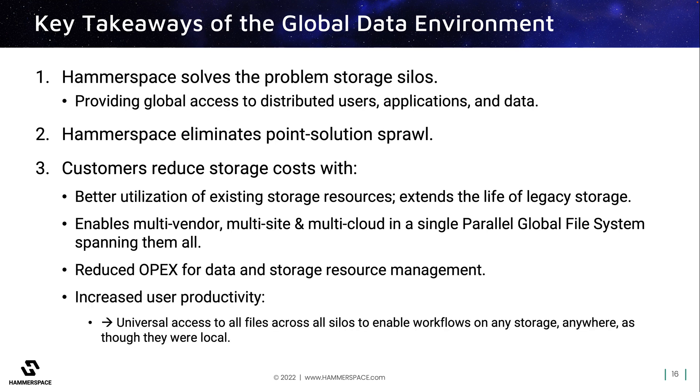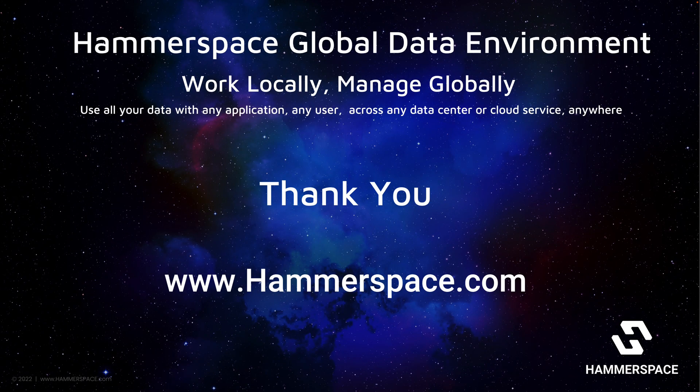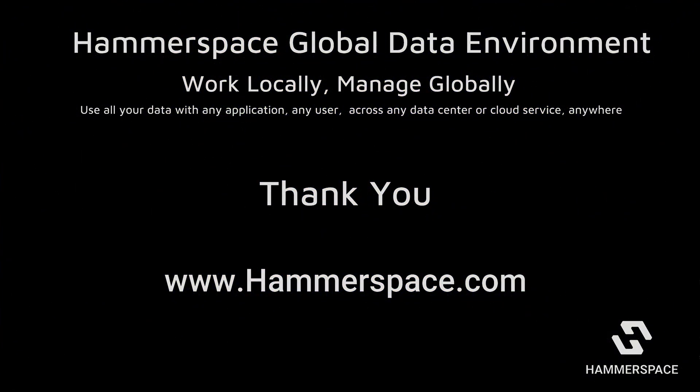This also significantly saves OpEx, with admins now able to automate data services globally across all storage and locations. At the end of the day, this increases user productivity and enables businesses to take a data-centric approach to managing their storage and their digital assets. Thank you for your attention. For more information, please visit hammerspace.com to book a demo and see how Hammerspace may be able to help you get better utilization of your existing resources and to grow beyond the limitations caused by storage silos.